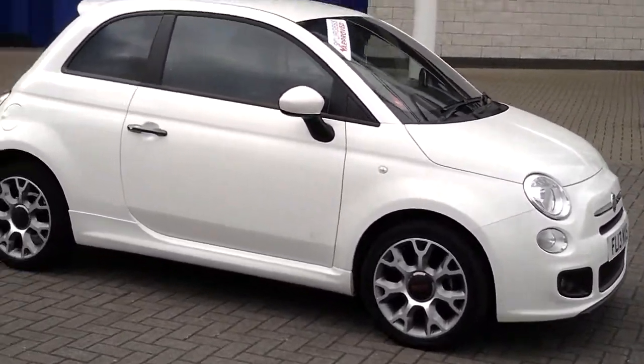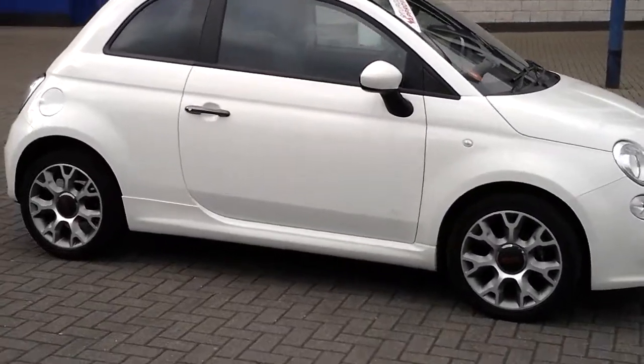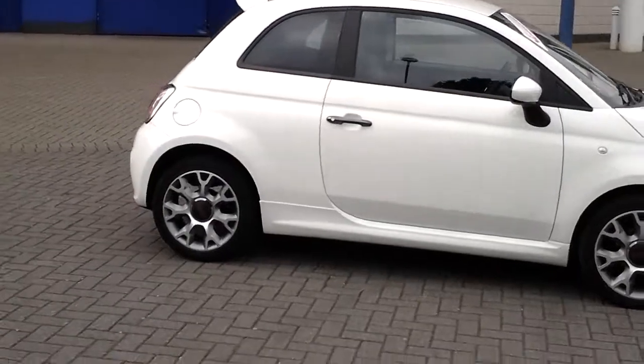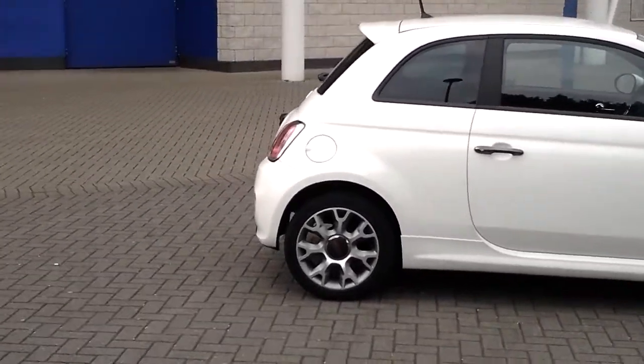It comes with Abarth styling front and rear bumpers, sports upgraded 16-inch alloy wheels, tinted rear windows, and also a rear spoiler.